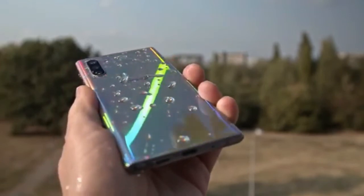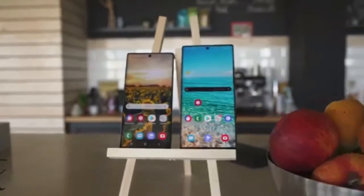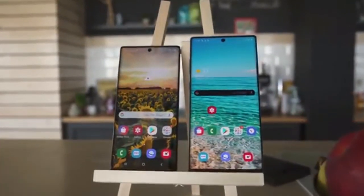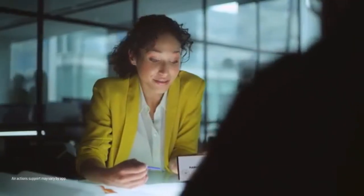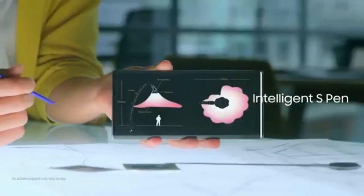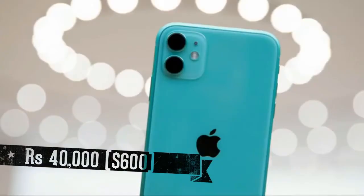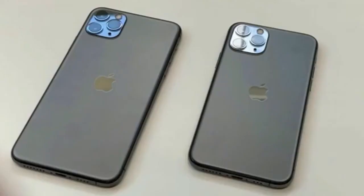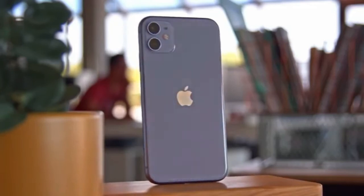Considering it's a lite version, it features a glossy finish design and fast charging support. Now, the most important thing about the Galaxy Note 10 Lite is its price point. The Samsung Galaxy Note 10 Lite price could be starting from rupees 40,600, considering the price of the iPhone 11 which starts from $699. This could put the Galaxy Note 10 Lite in competition with the iPhone 11, which is outselling in the US and India markets.